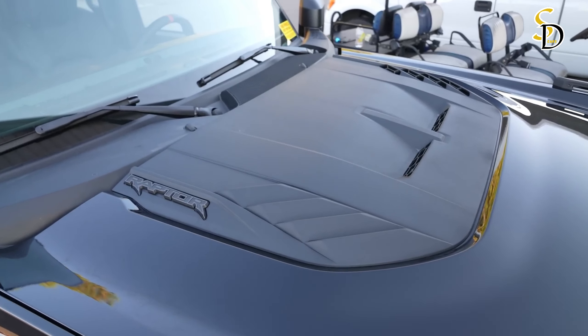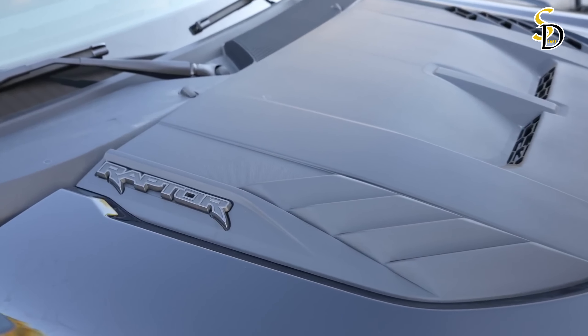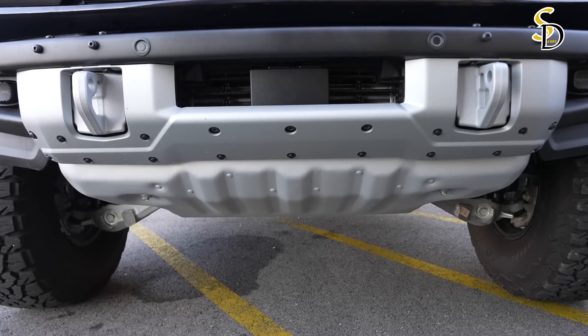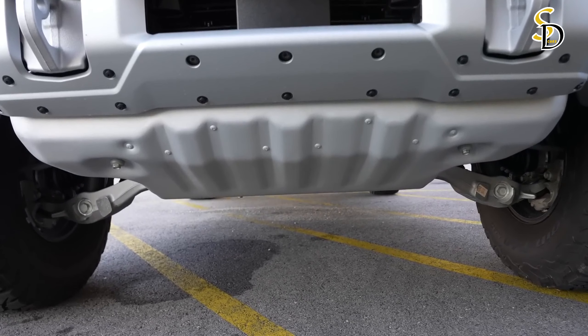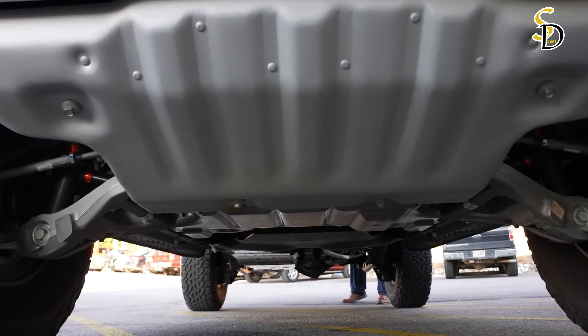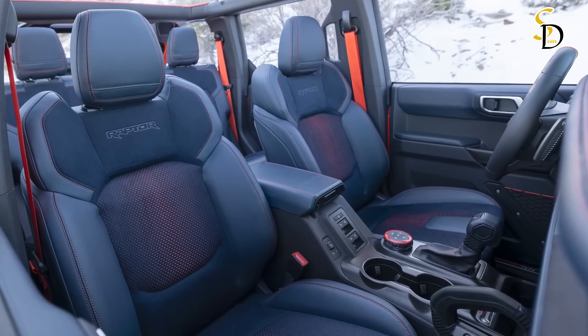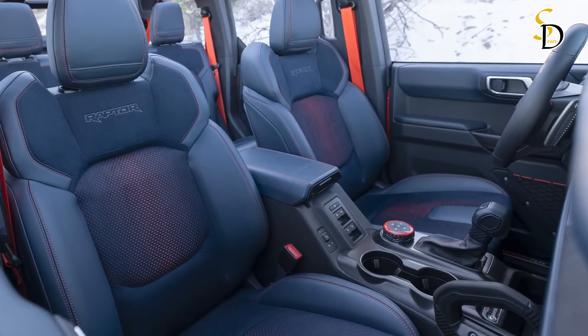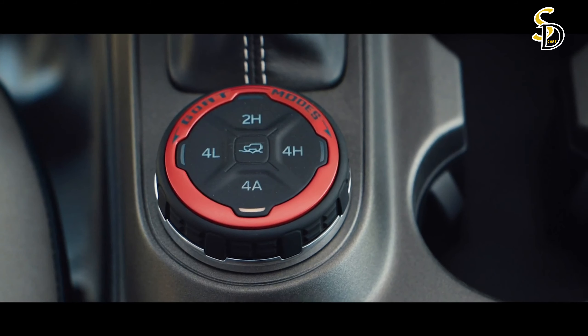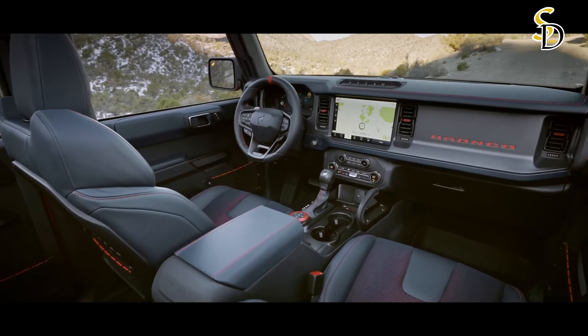Those who want a more luxurious cabin can opt for leather-trimmed seats. As with the regular Bronco, the Raptor also features removable body panels and specifically frameless doors that Ford claims are easy to unbolt. While it's only available in a four-door configuration, the Raptor still enjoys all the innovative features found on other Bronco models.